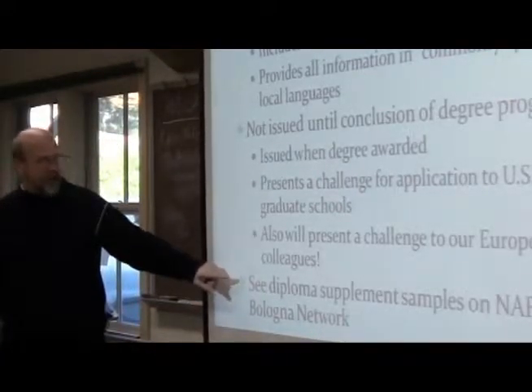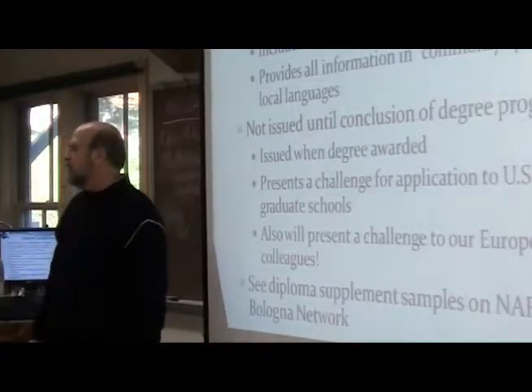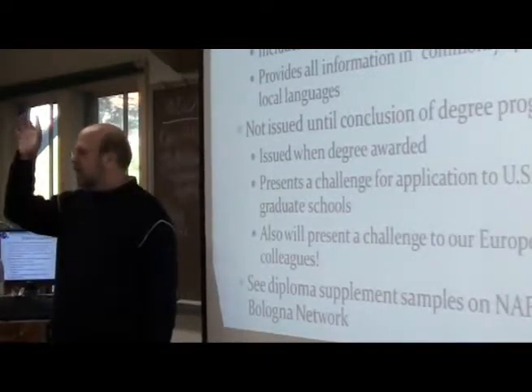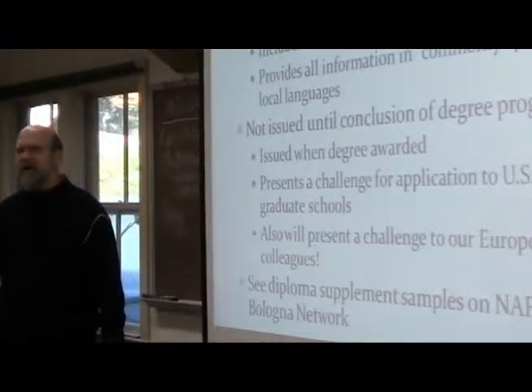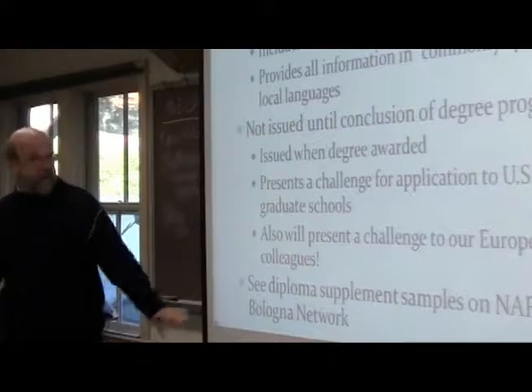There are some great samples of Diploma Supplements on the NAFSA Bologna Network. So if you get on there, go to the Bologna Network, and there's a whole bunch of information on there. One of them is samples from, I think, Georgia and Turkey, places like that.